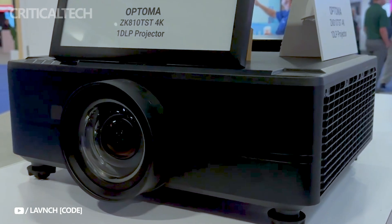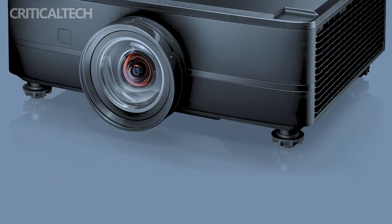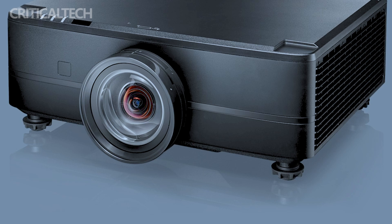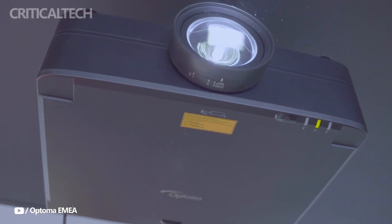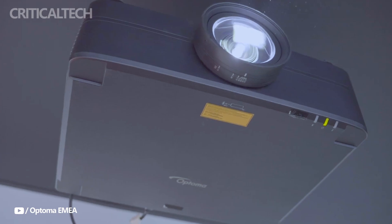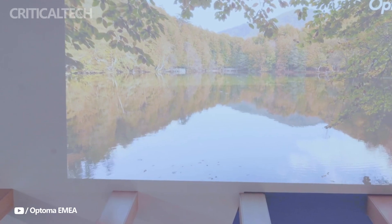The recently introduced 4K UHD fixed-lens laser projectors from the Atoma ZK810T series are reasonably priced. The Atoma ZK810T costs $10,999, while the Atoma ZK810TST, which has short throw capability, costs $13,499.